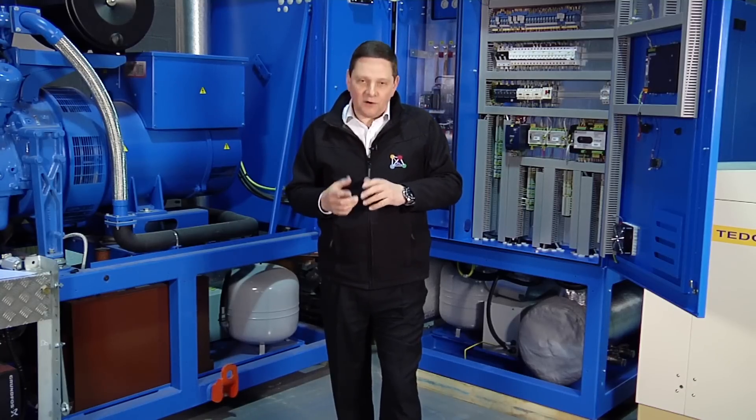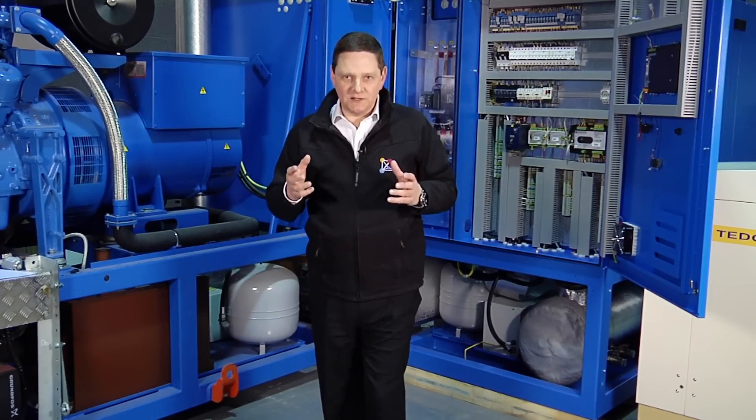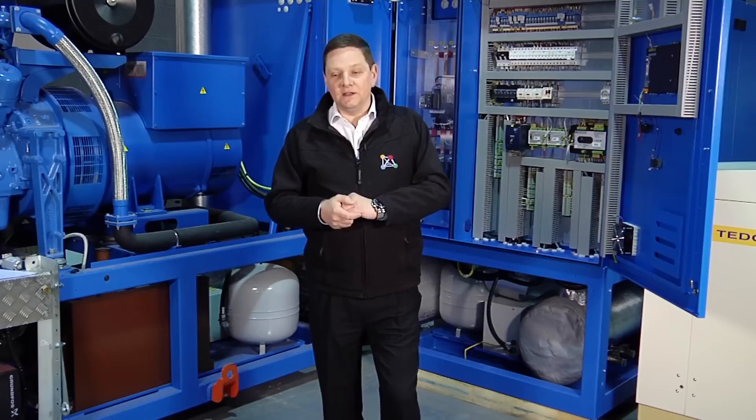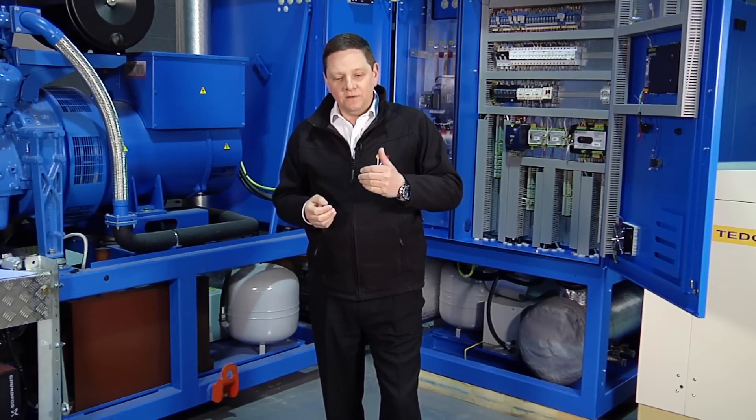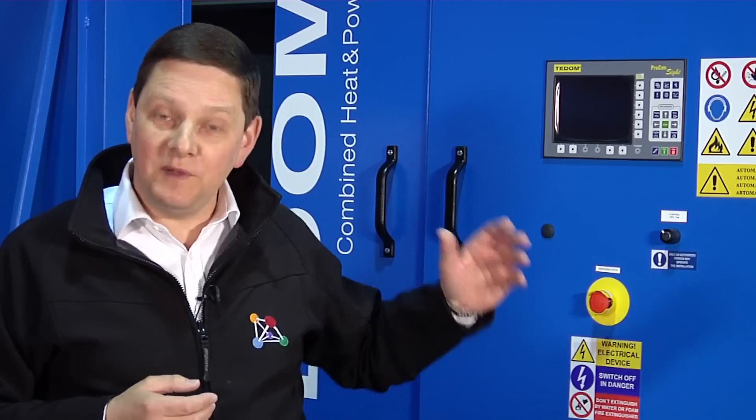The second myth is that the electrical authorities who manage the G59 concept are obliged to give you permission. There are many government incentives towards using combined heat and power and it's something which is increasing in the market, so you would assume they automatically have to give you permission. This is not necessarily true. You could have a situation where you've bought your CHP engine, it's installed in the basement of your building, all ready to go, moving towards commissioning — and then you find there's no G59 permission. That means you can't even commission the engine; it wouldn't be possible to run it without this safety permission being in place.